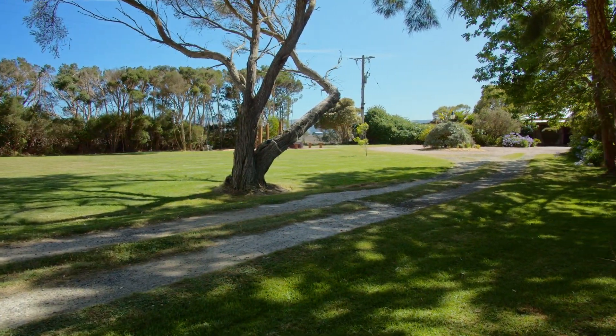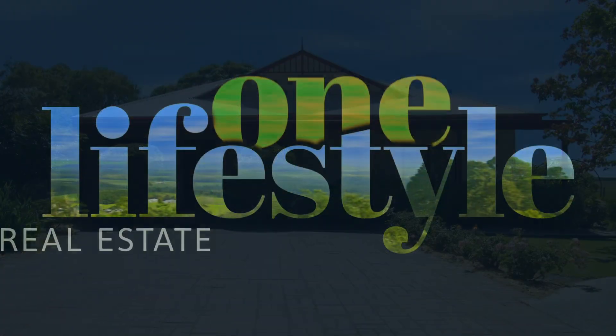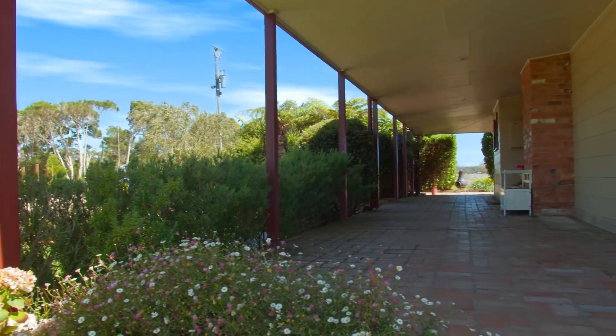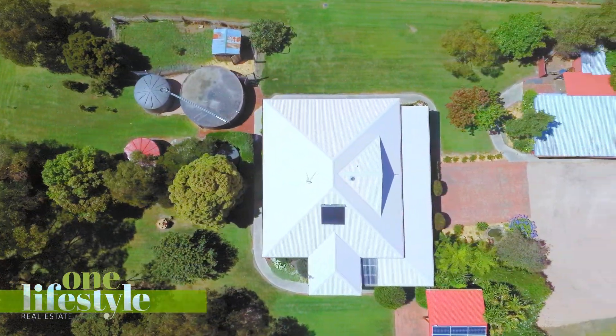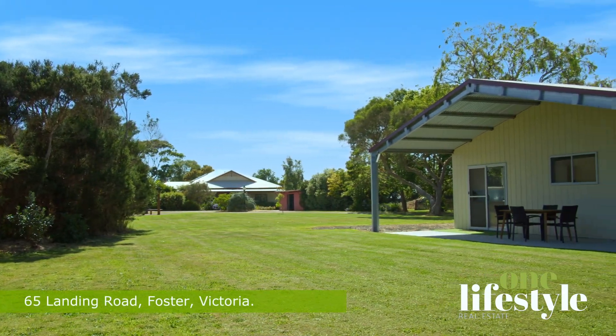Charming, fully renovated 1930s cottage with breathtaking views. Welcome to 65 Landing Road Foster, a stunning coastal lifestyle property that offers the perfect blend of seclusion, tranquility and breathtaking views.